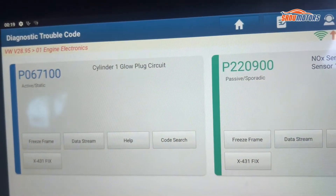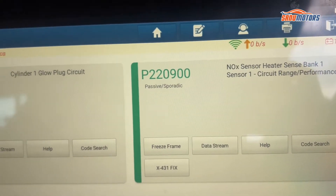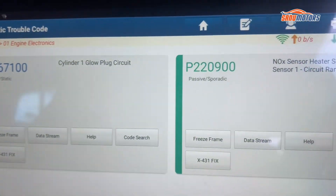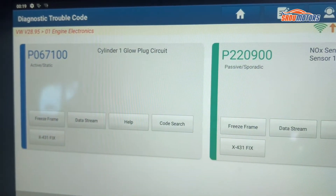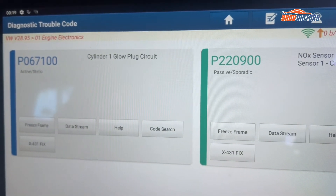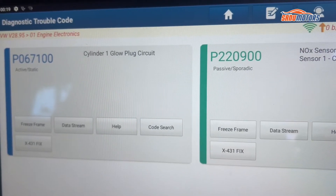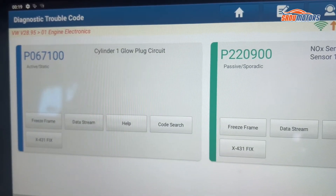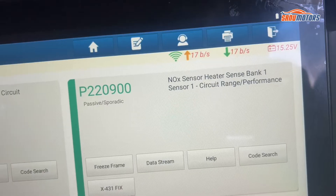I'm feeling something is not right with the glow plugs and the knock sensor. I'm going to do the glow plug first. One glow plug is around 20 pounds, and the customer doesn't want all four replaced - three standard ones plus one special glow plug with an integrated sensor, which is very expensive. So we are just going to change glow plug number one and then change the knock sensor.